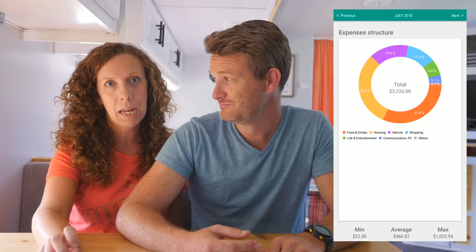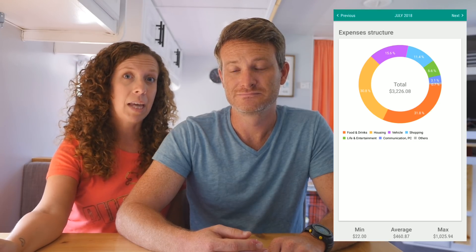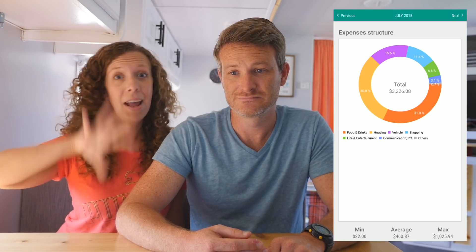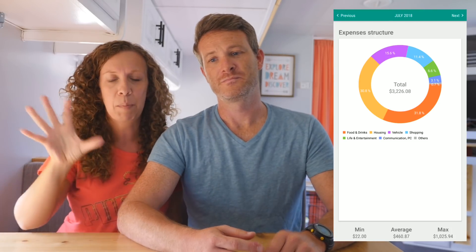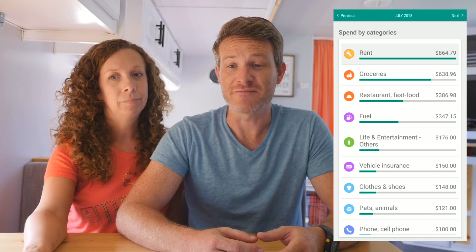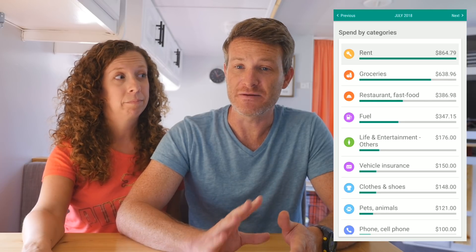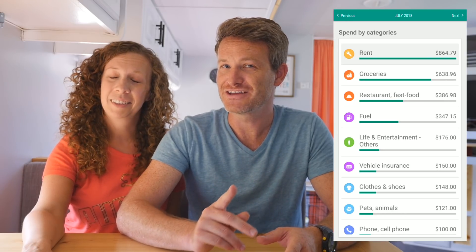That takes us to July. The total was $3,226.08 — a little bit cheaper than the previous month but still pretty close. We only had two nights of free camping, 21 nights of paid, and 9 in the Thousand Trails system. There aren't any Thousand Trails in the Midwest until you get to the Pacific Northwest or Arizona area — it's a dead spot in the middle. Because we had 21 nights of paid camping, our monthly bill for camping went up to $864, the highest it's been.